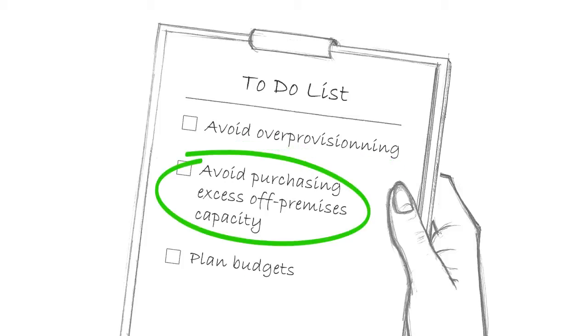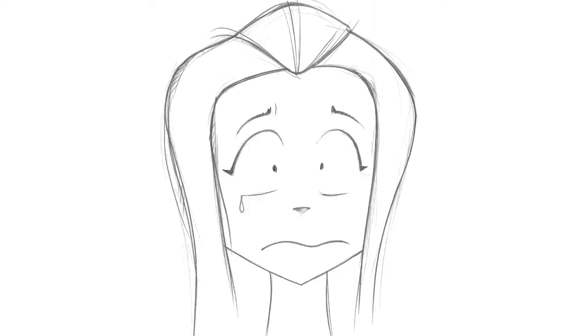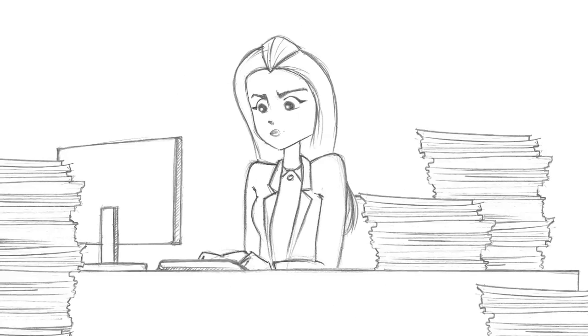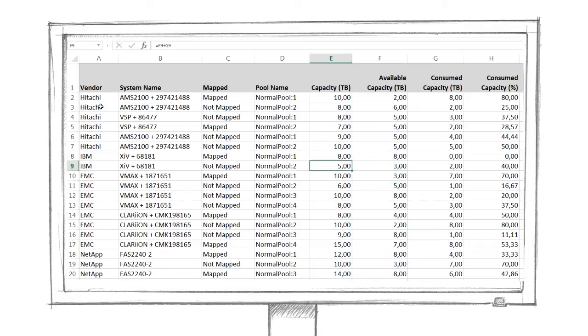off-premises capacity and planning budgets wisely. But how to do it is the question burning on her lips. Her old baselining method — using a spreadsheet and manually pulling together different pieces of information — is time-consuming and